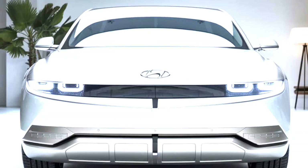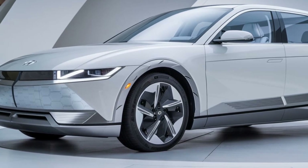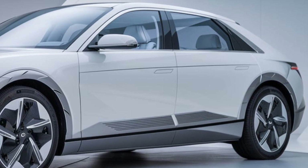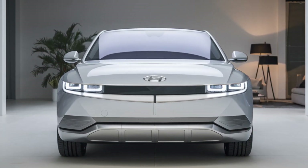The V6 provides plenty of power for smooth acceleration and highway cruising. Hyundai is also offering a hybrid version combining a 2.0-liter gasoline engine with an electric motor, which not only improves fuel efficiency but also lowers emissions, making it a great choice for eco-conscious buyers.